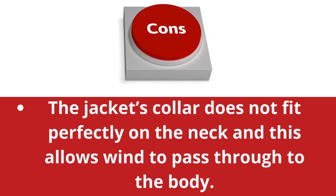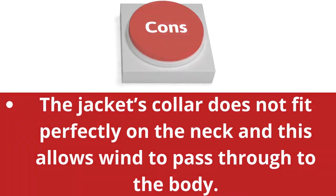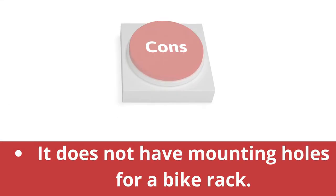Cons: The jacket's collar does not fit perfectly on the neck, and this allows wind to pass through to the body. Sweat can build up along the wrist because that part has no breathable fabric.